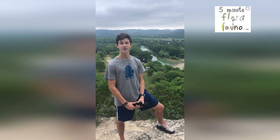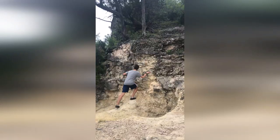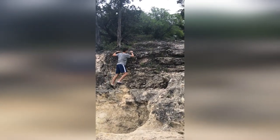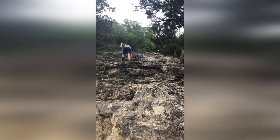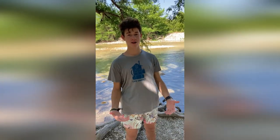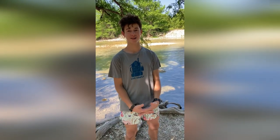Hello, welcome back to 5-Minute Floor and Fauna. Today I'm at Garner State Park and I'm just going to look for any cool animals or plants that I can teach you about. Now that the sun has come out, I'm down by the river to look for anything down here that's swimming, like a turtle or a snake, anything that I can get my hands on.